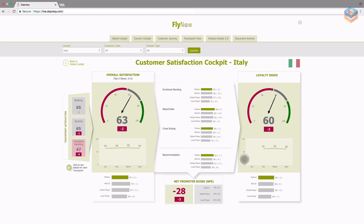The customer cockpit provides management with an overview of overall satisfaction, loyalty index, and NPS for this specific country, including trends from the previous wave and their competitors. This dashboard visually tells a story.